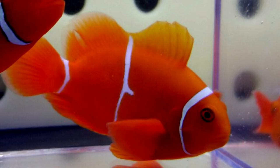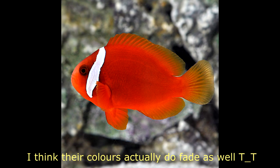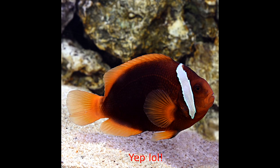My second option, instead of getting a maroon, is a pair of tomato clownfish, or fire tomatoes. They can be aggressive, but supposedly not as aggressive as maroon clownfish. They are a very bright red clown, and with age I don't think they dull down as much as maroons — maroons kind of lose that striking orangey-red colour and become a darker brown or dark red as they mature. So it'll be either a pair of tomatoes or a maroon, not both.